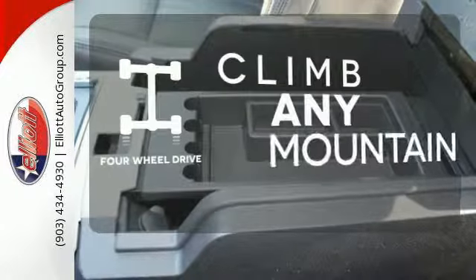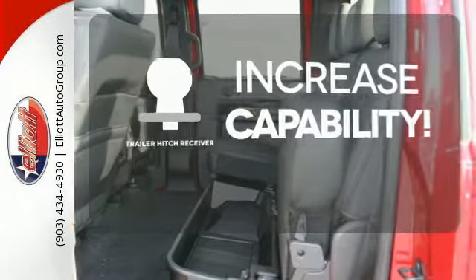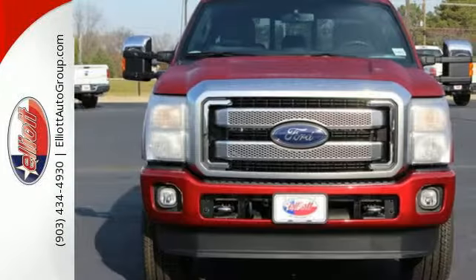With four-wheel drive you'll never get stuck again. You're set to handle any job or haul any of your toys with the trailer hitch receiver. More is what this Super Duty does best.